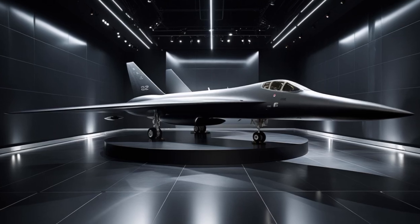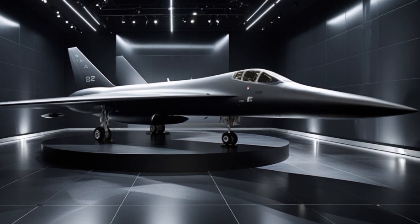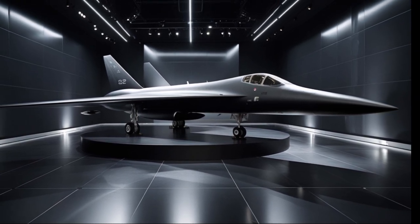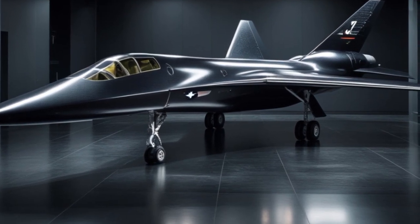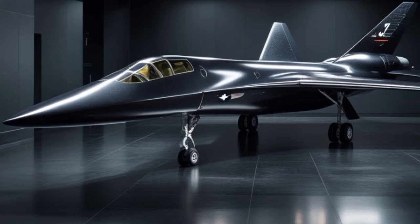To cool the aircraft at such blistering speeds, the new A-12 uses a revolutionary heat-syncing system that channels excess heat away from critical systems, converting some of it into electrical energy to power onboard sensors and AI systems. This not only enhances endurance but also reduces the need for large onboard power supplies.